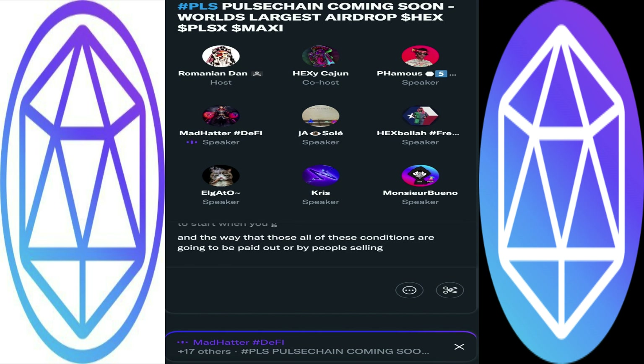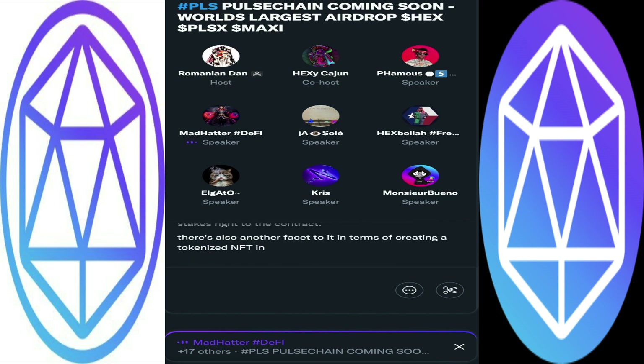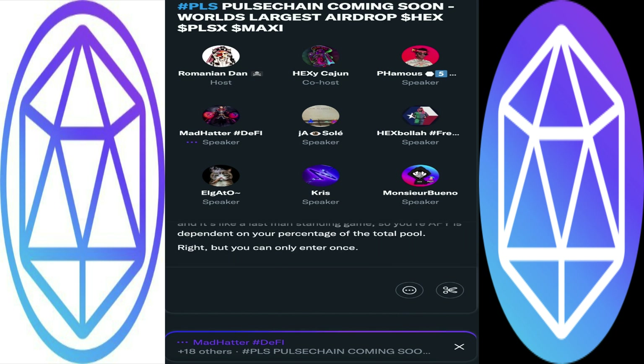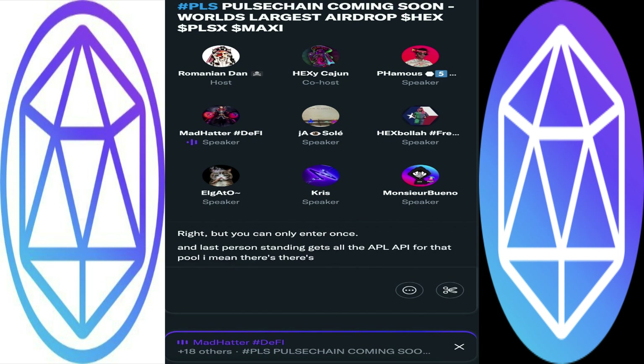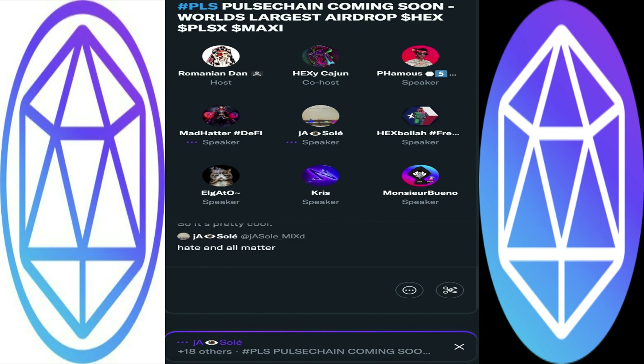The way all of these mechanisms are paid out is by people selling their HSI stakes back to the contract. There's also another facet in terms of creating a tokenized NFT in a pool — it's only open for two weeks and it's like a last man standing game. Your APY is dependent on your percentage of the total pool, you can only enter once, and the last person standing gets all the APY for that pool. Long story short, you're going to get some utility for those free tokens that most people dumped.